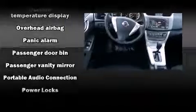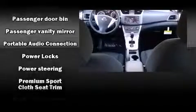Traction control, brake assist, ignition disabling, and ABS brakes. For added security, dynamic stability control supplements the drivetrain.